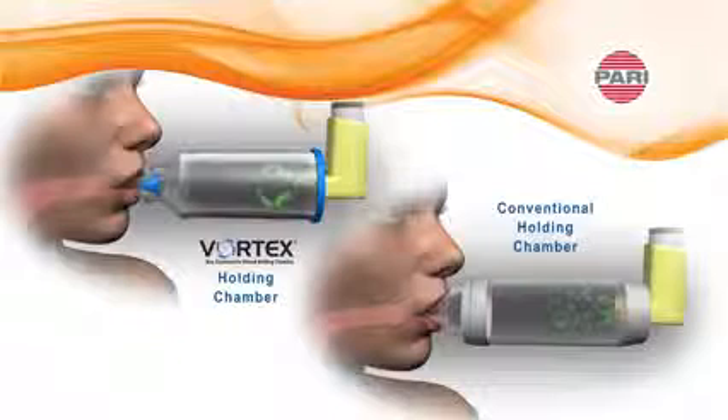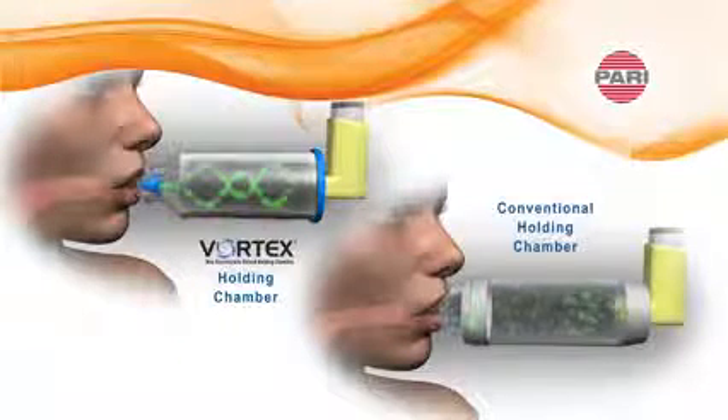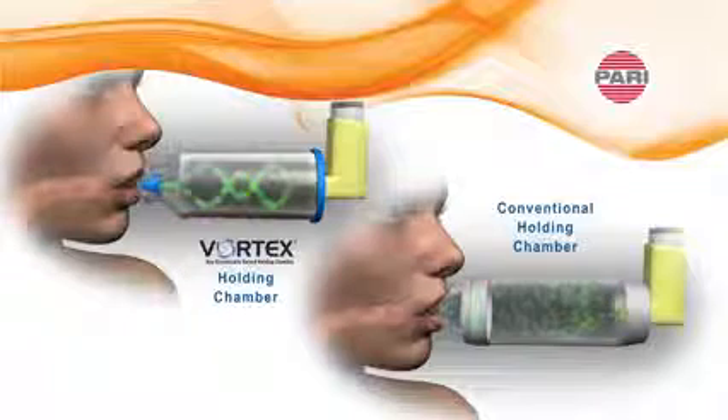The PARI Vortex features an aluminum non-electrostatic chamber which prevents aerosol from sticking to its walls like traditional plastic chambers and spacers. This results in more aerosol available to the patient.